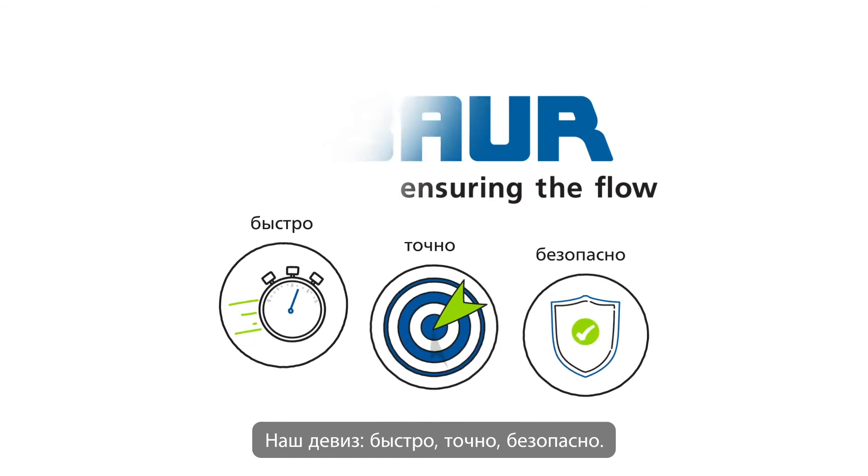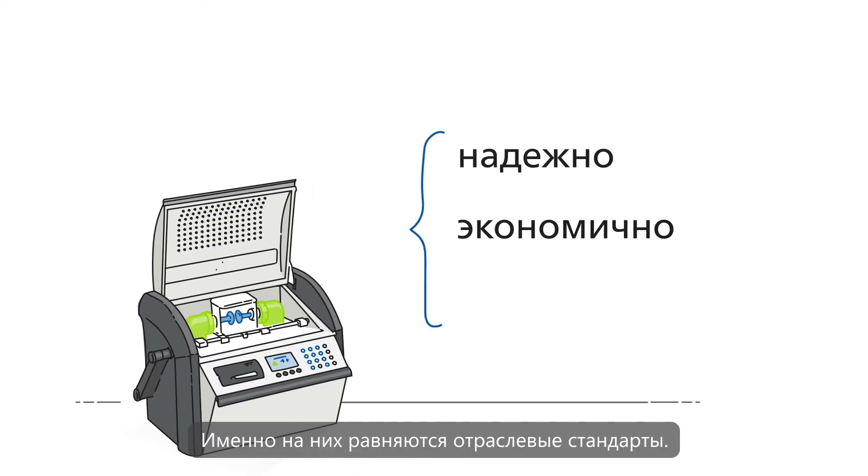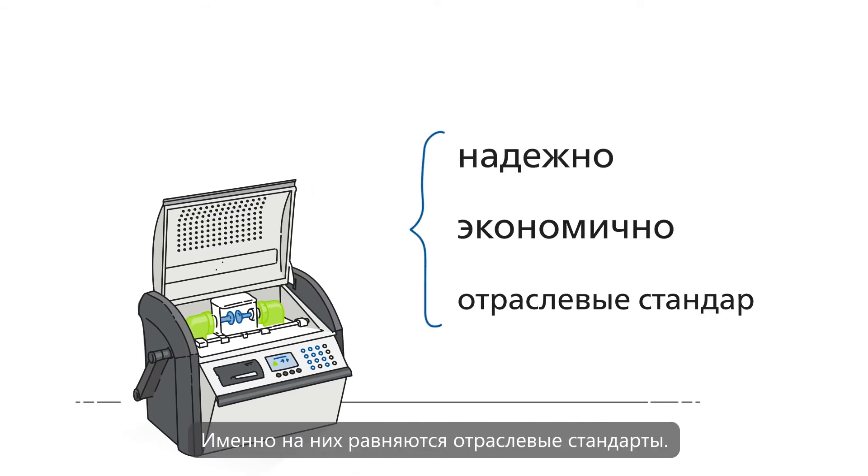Our devices are not only resource-saving, but also reliable, cost-effective, and today define the industry standard.